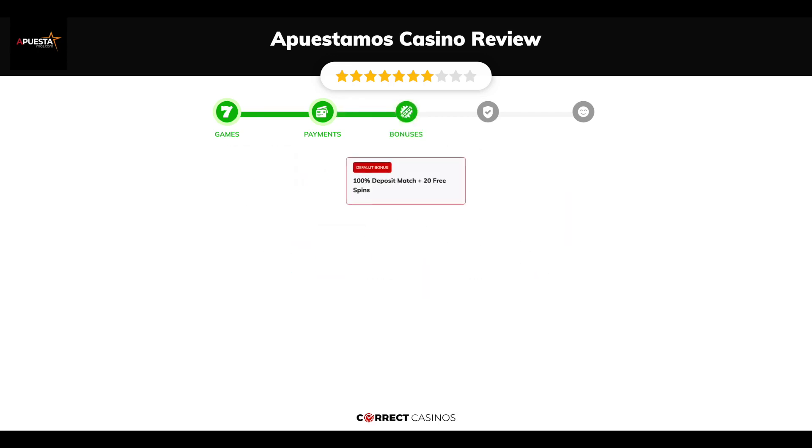Chapter 3, Bonuses. After sign up, the casino offers a 100% deposit match plus 20 free spins and other promotions.